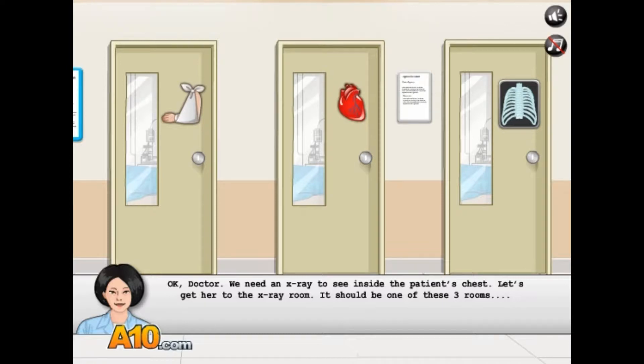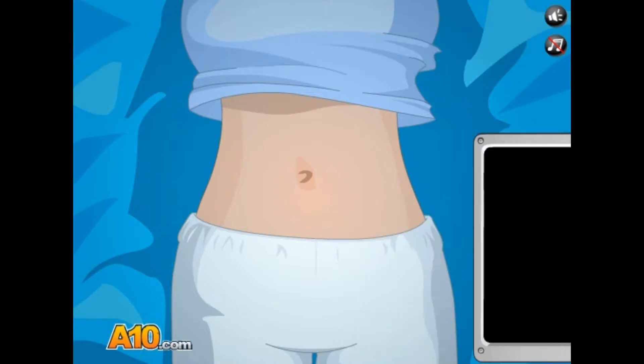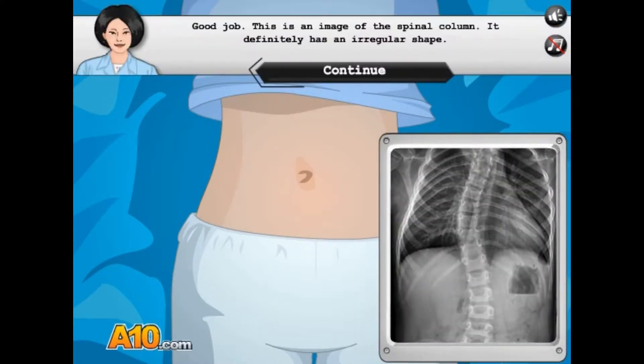Okay Doctor, we need to X-ray. Let's see. We got bandage, heart — yeah, that looks creepy enough. That beeping is annoying. They got close enough for my liking. I'd like to point out, game, I have had these stupid things taken and I don't think that's how it's done. Oh well.